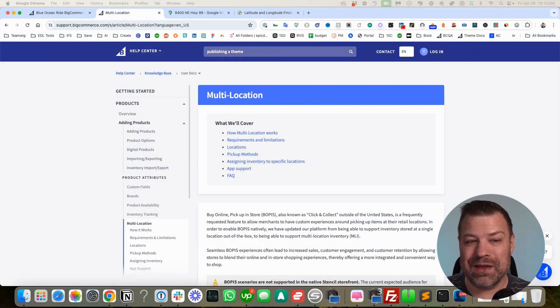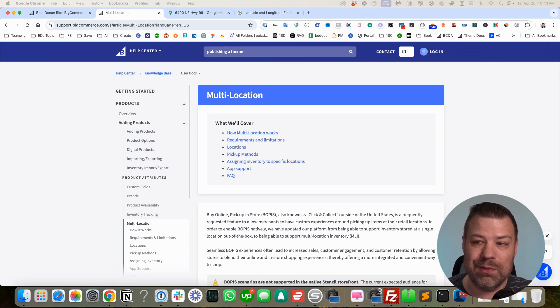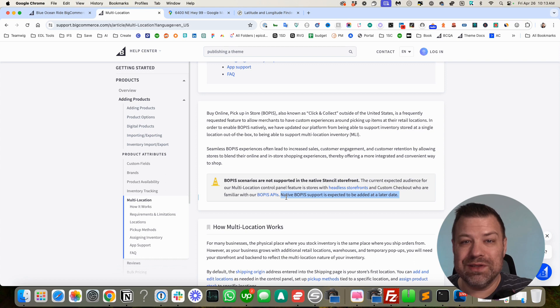Let's talk about multi-location. This is a really cool feature and it's going to get cooler over time. If you look at the multi-location page, as of the time I'm filming this, there are some things in place and some things coming soon. Specifically, Buy Online, Pick Up In Store is not supported using multi-location yet, but it is expected to be added at a later date. That's not the only reason to use this though.